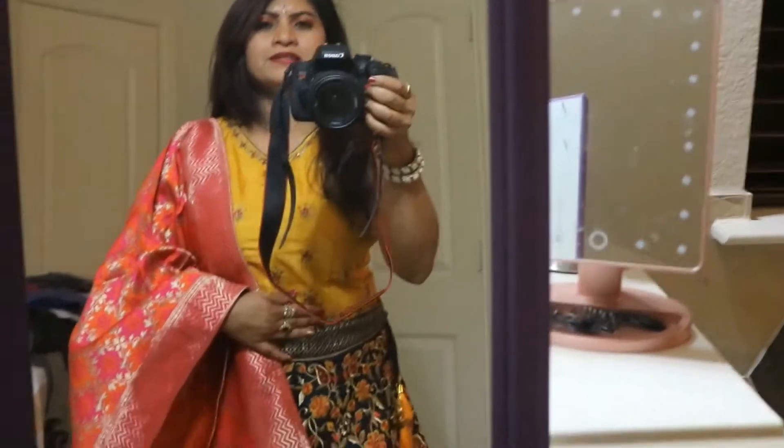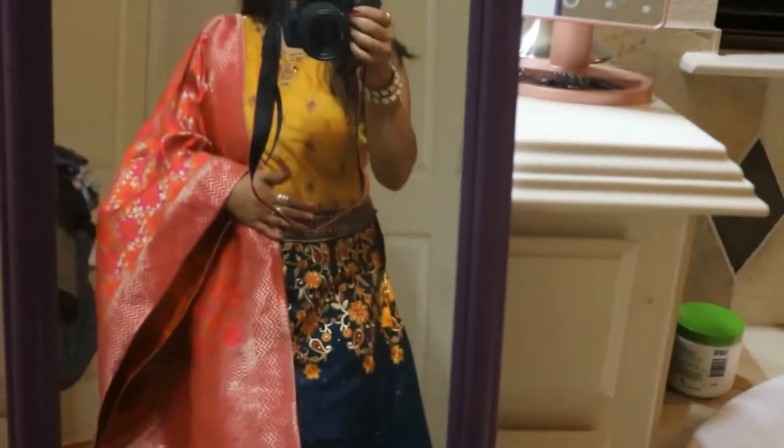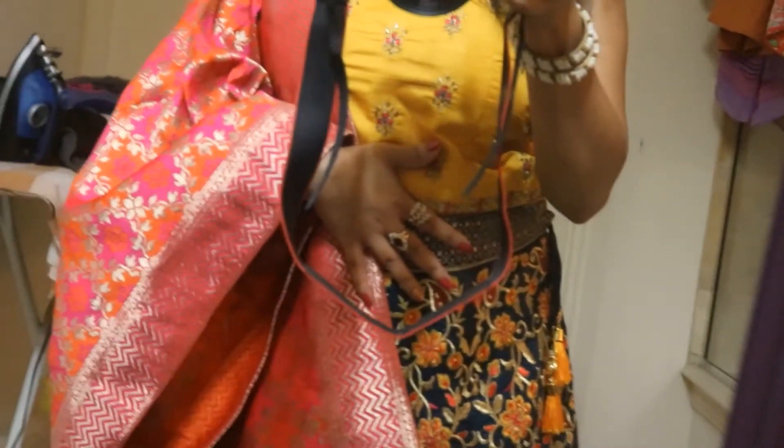I'm really whispering because everybody is sleeping in the house — I just came back from the party. These are some rings I wore. I didn't really get much time to do a video before leaving, so I'm doing it right now after getting back. I also matched it with my nail polish.